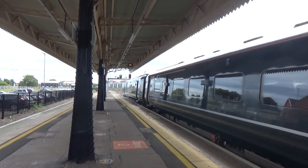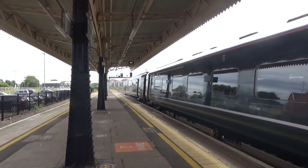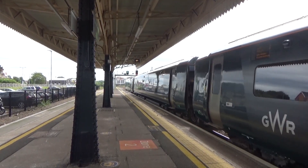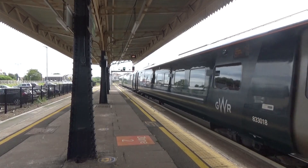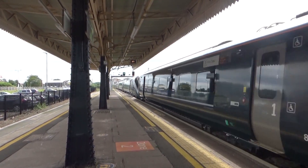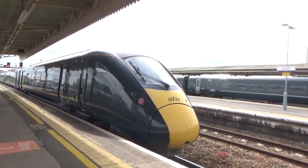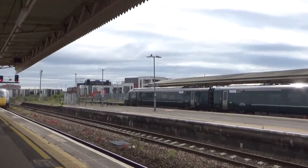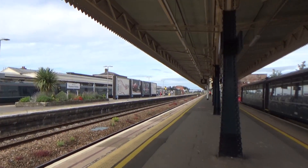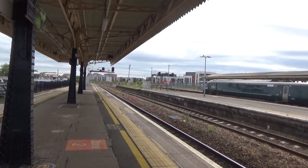Right, we've just made it into Taunton. 802 018 and whatever else is on the rear is about to leave with the 1042 service to London Paddington. There's another one turning up over there - it's 802 003. This one over here is 802 008. Here we are at Taunton. I'm now going to make my way over to the first station today, but we're not leaving here for another half an hour so I won't film much here because I've already filmed here. I'll see you shortly.